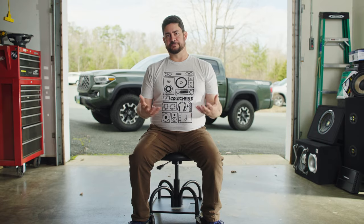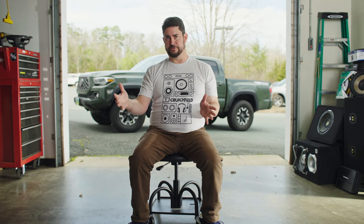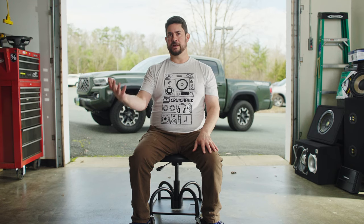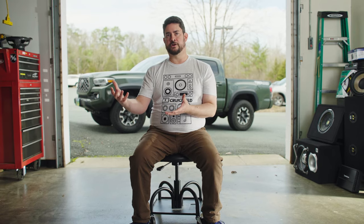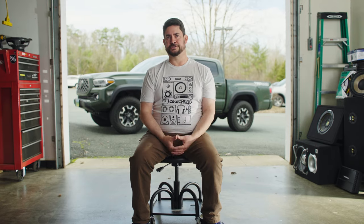One more thing to consider: if you plan to use one amplifier to power more than one subwoofer — and this is a very common thing — make sure that the RMS output of your amplifier matches the total combined RMS power handling of all the subwoofers. So if you have two subwoofers that handle 300 watts RMS each, make sure that your amplifier will put out 600 watts RMS.